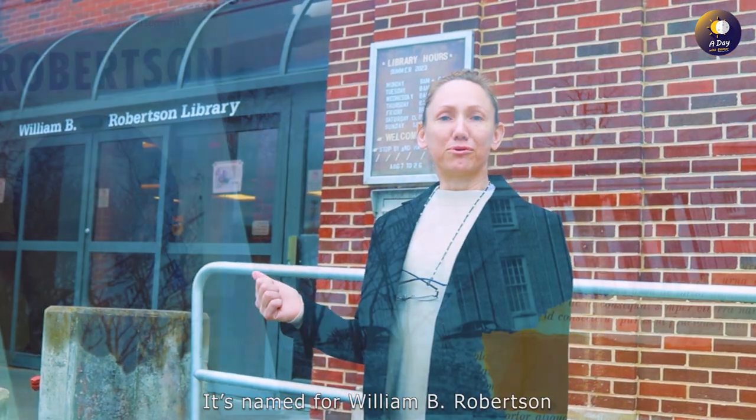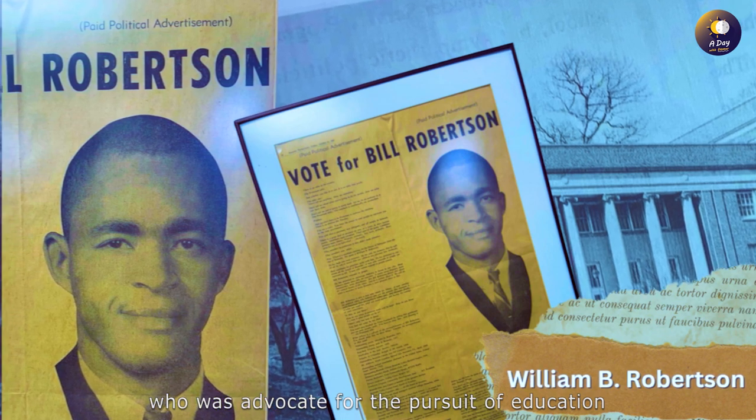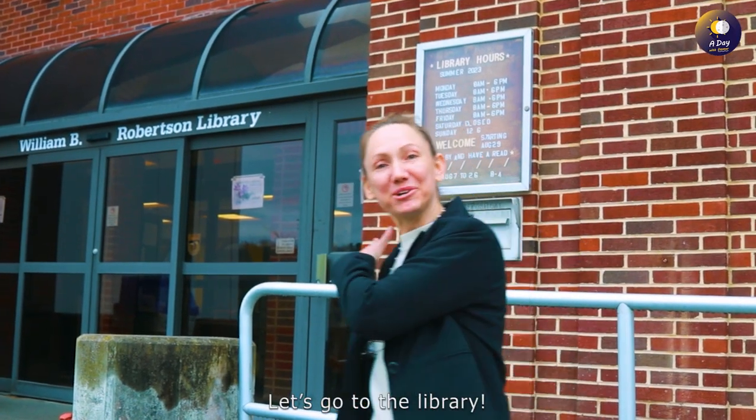It's named for William B. Robertson, who was an advocate for the pursuit of education in our community. He was a graduate of Bluefield State. So if you're ready, let's go to the library!